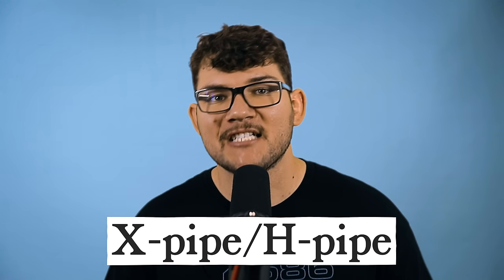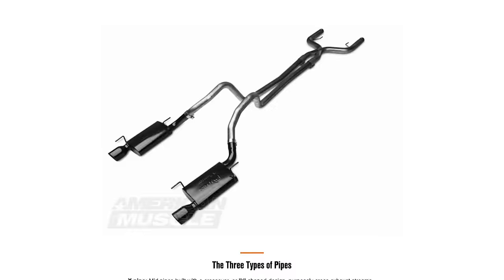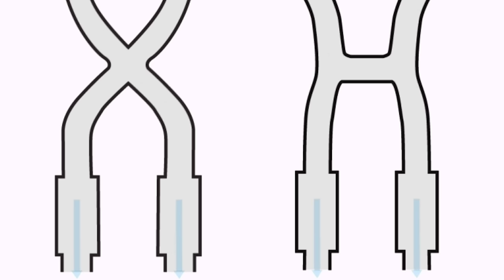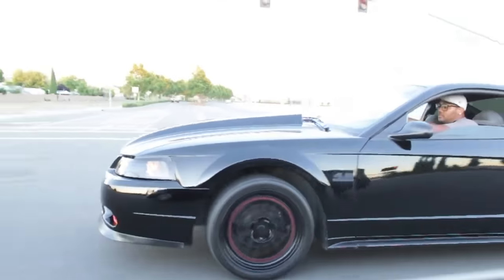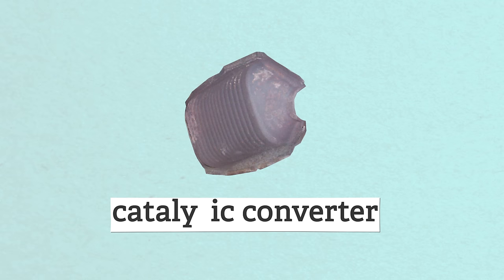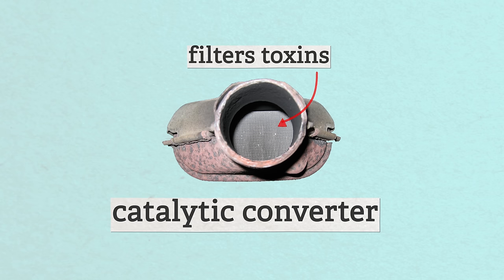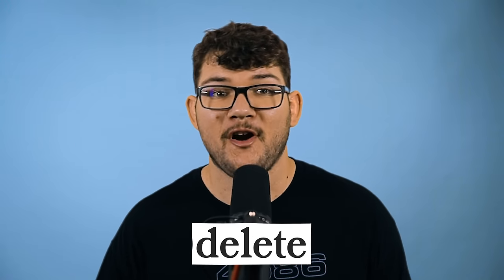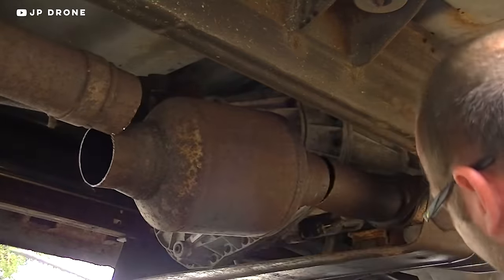You might have heard of X-pipe and H-pipe exhaust setups. While these will make your V engine car sound different, the main benefit is a balancing effect between your two cylinder banks — allowing exhaust pressure to even out and flow better. A CAT is your catalytic converter, an exhaust device that reduces toxins in the exhaust gas. A lot of people cut these out thinking they reduce power, but nowadays they're very efficient. A delete is simply when you remove a feature of your car.